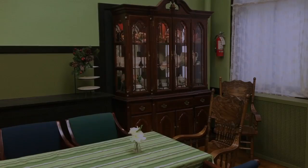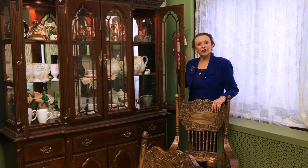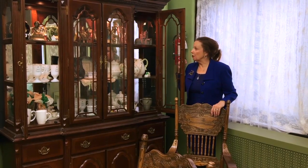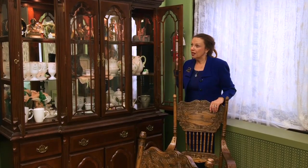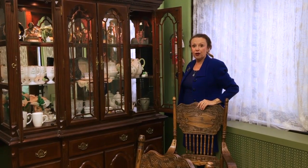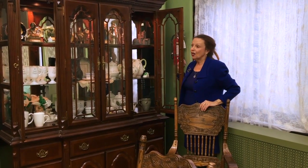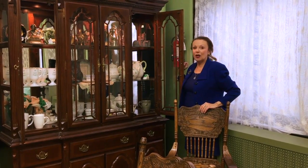We were very lucky — one of our volunteers found this beautiful display cabinet and brought it over to us. We've used it every day since. If you look over here, you can see some of the awards the Irish American Theatre Company has won over the last several years — many awards for best actress, best supporting actress, best supporting actor, and best show.